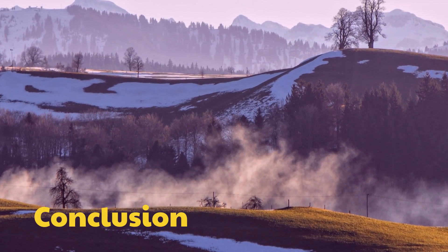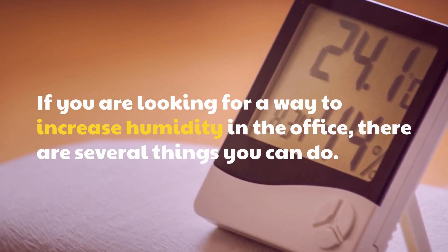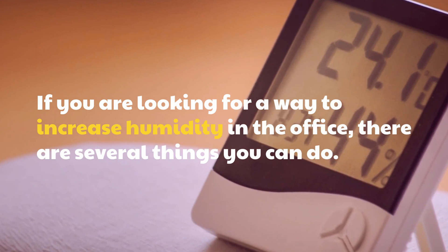Conclusion. If you are looking for a way to increase humidity in the office, there are several things you can do.